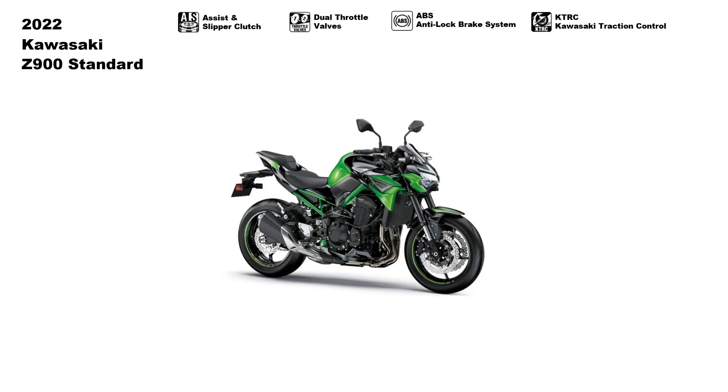Kawasaki also equipped the Z900 with power modes. Power mode selection allows engine power delivery to be changed to suit the riding situation. Models with multiple power modes offer riders an easily selectable choice of engine power delivery. In addition to the full power mode, power mode one is for low power, and power mode two is for middle-to-low power, in which maximum power is limited and throttle response is milder.